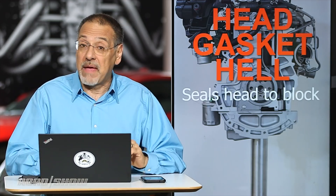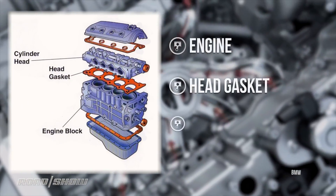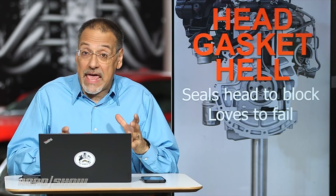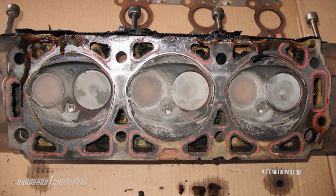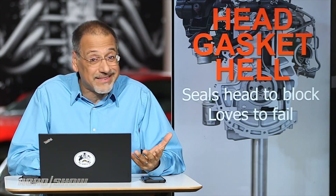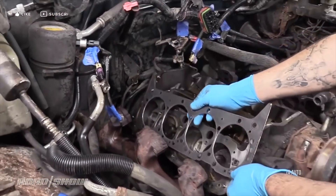The head gasket, to answer your main question, is this thin thing that seals the engine head to the engine block — I'm going to show you what that means over at the engines in just a minute. It loves to fail. Even today, in 2019, as you've learned with a late model Chevy, head gaskets still go out. They're one of the last common catastrophic failures in the modern car. And when they do, to add insult to injury, they do so spectacularly.